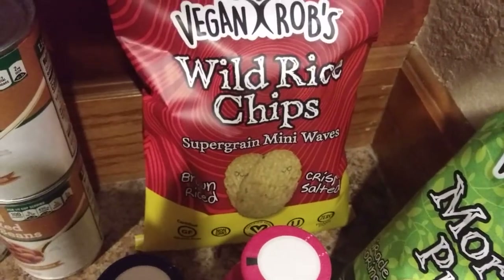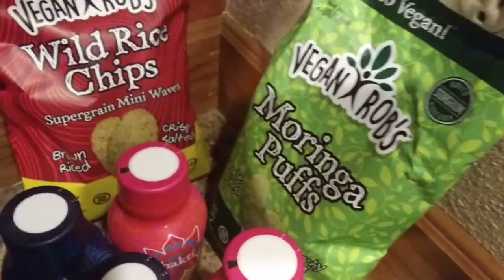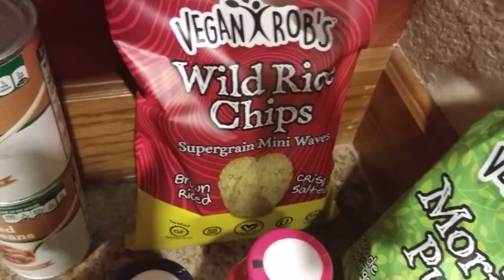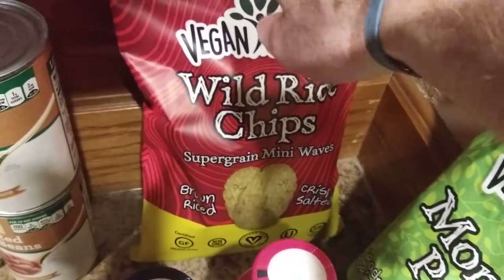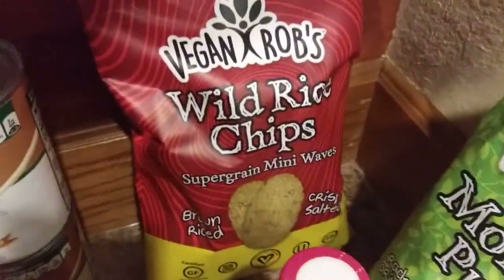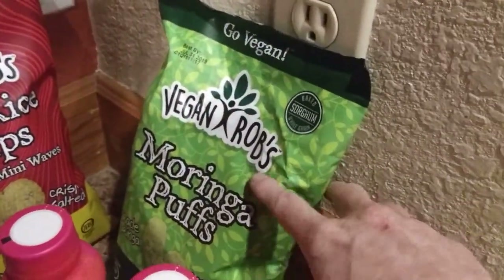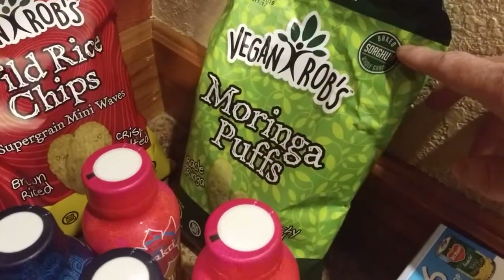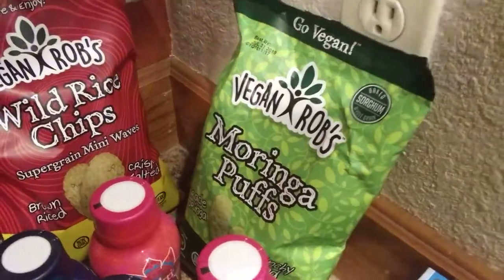Vegan Rob's. A couple new ones actually. We got the wild rice chips, which are fairly low in fat for a type of snack like this, which is nice. Oil is one of the very last ingredients — I think it's second to last. These ones are a little higher in fat, but these are the Moringa Puffs. Go vegan, as you can see. So that'll be cool.